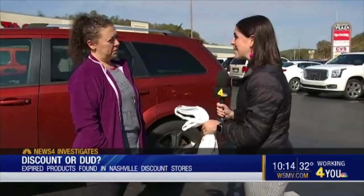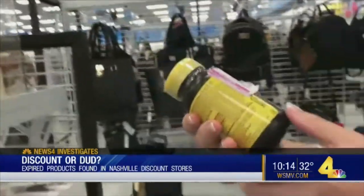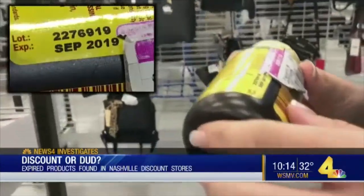We found beauty products here that didn't have an expiration date on them at all. I wouldn't like that, not one bit. And across town at Ross, we found a bottle of St. John's Wort that expired two months ago.